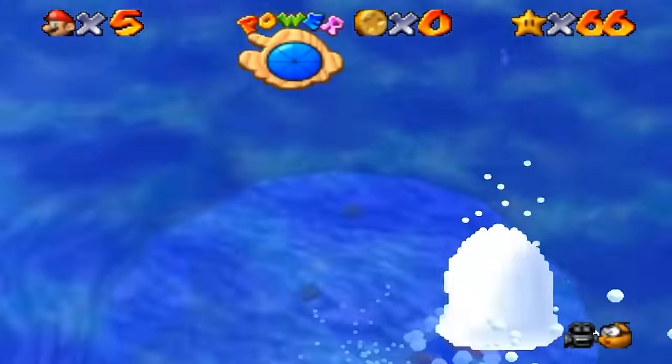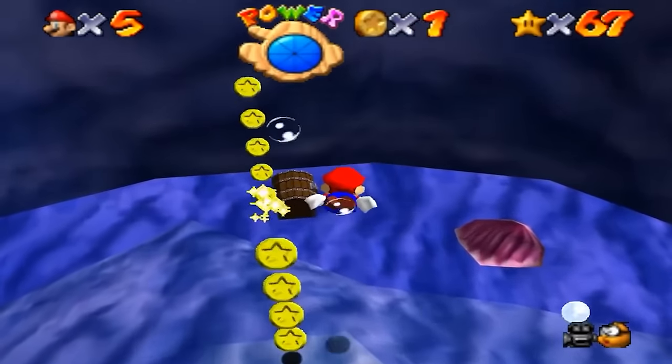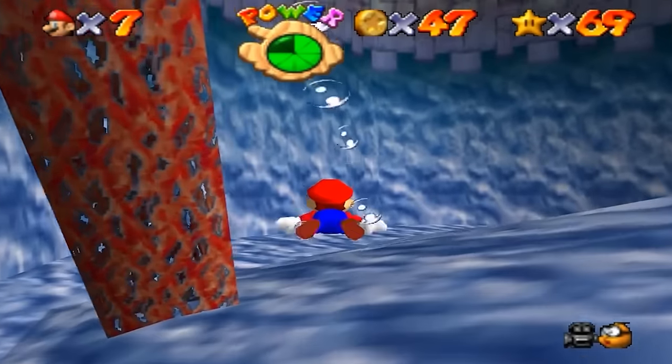Remember the absolutely iconic sounds that made up the music for this? The classic water level in Super Mario 64 called Dire Dire Docks and its incredible soundtrack composed by the great Koji Kondo is a masterpiece in simplicity, ambiance, and immersion. But the thing that we probably always thought as we were playing this was that it just sounds like water.